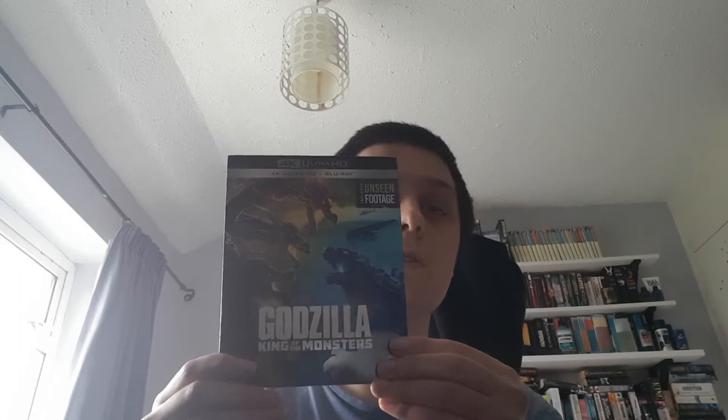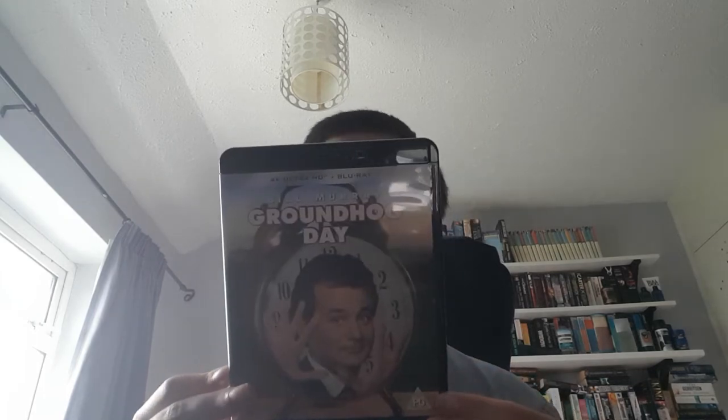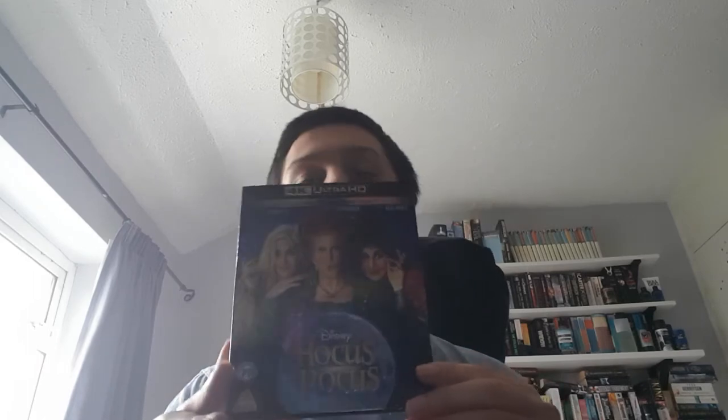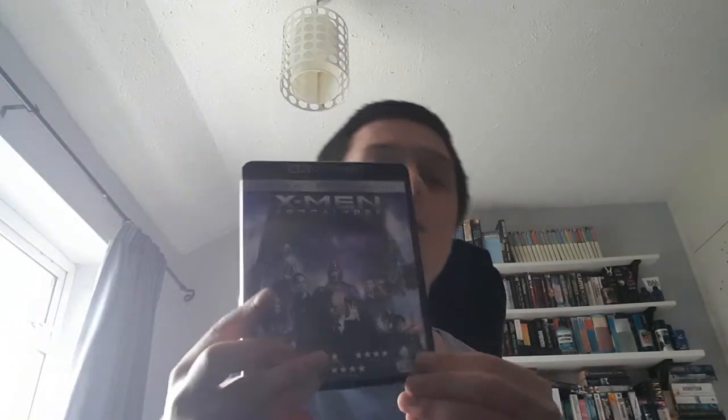Godzilla King of the Monsters. Groundhog Day, which is personally one of my favourite comedies — I just think it's very rewatchable. Hocus Pocus, which was bought with some Christmas money, I think it was an Amazon voucher, and Himalume which was a Christmas present. Jack Reacher. Mortal Engines. And finally, X-Men Apocalypse.